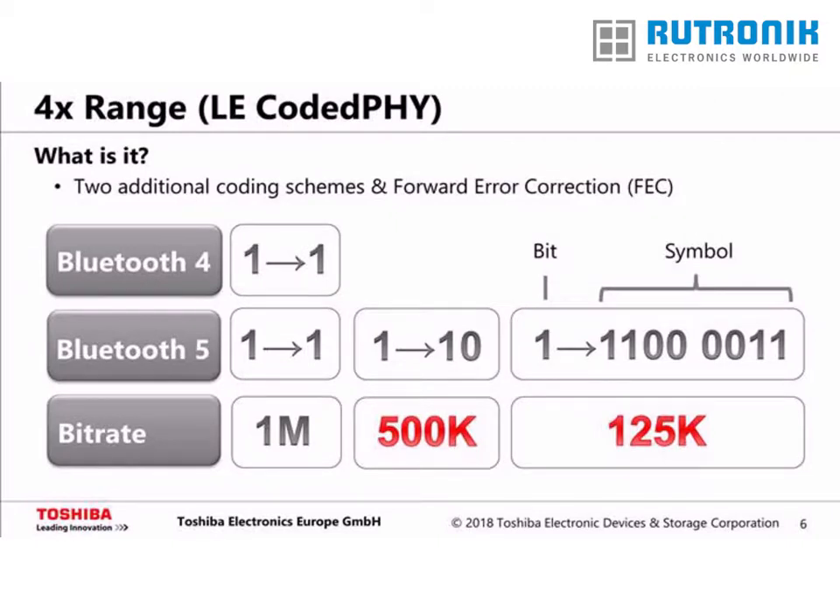The 4x range improvement is achieved by a new Bluetooth 5 feature called LE-Coded PHY. In Bluetooth 4 and also Bluetooth 5, the symbol rate is 1 megasymbol per second. Since every symbol carries 1 bit, the bit rate is 1 megabit per second as well. For example, a logical 1 is represented by the symbol 1. However, in Bluetooth 5 there are two additional coding schemes available, which also make use of Forward Error Correction, or FEC for short.